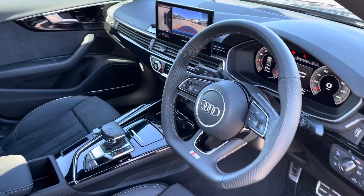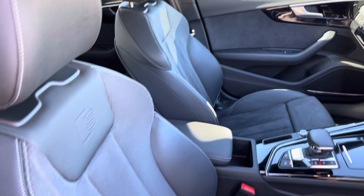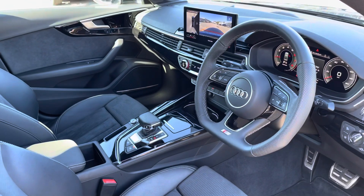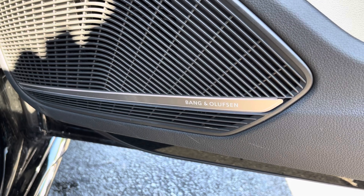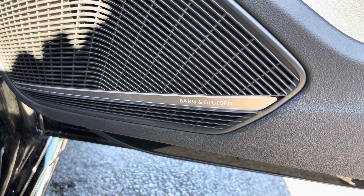You'll have the multifunction steering wheel with S-line Bose front sport seats. As we move down, we have the Bang & Olufsen sound system, which comes under the optional comfort and sound pack and is ideal for enjoying your favourite audio on any journey.